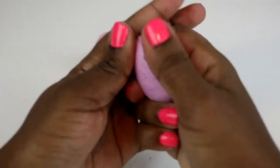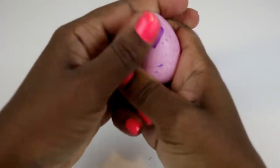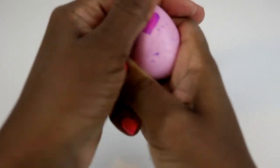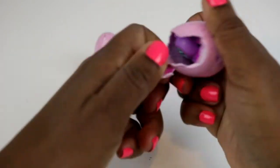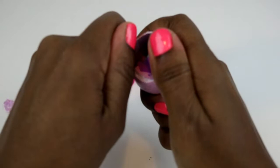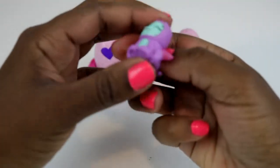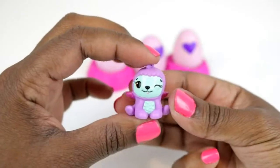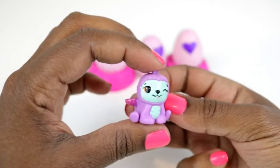Okay, so when you have your egg, what you want to do is give it a little rub like this, and you'll see the purple heart slowly turn into a pink heart — that's what you want. You want it to be warm. Then we can just open it up, and here we have our first Hatchimal Collectible! This one is from the jungle and is called an Alpha Sloth. Oh my goodness, look at how cute that face is! I like the sparkly wings.